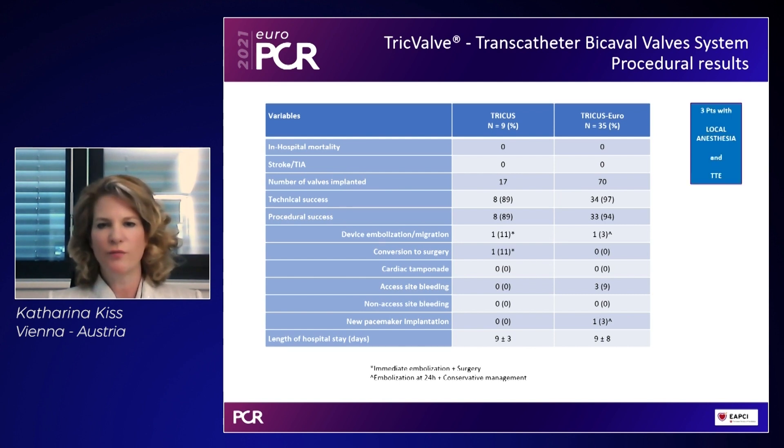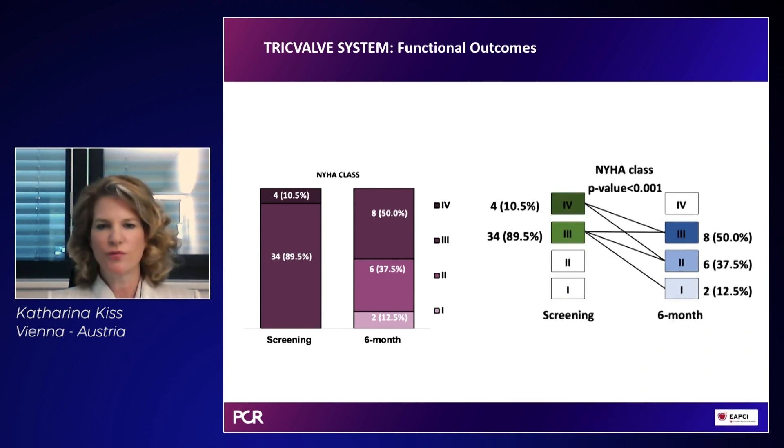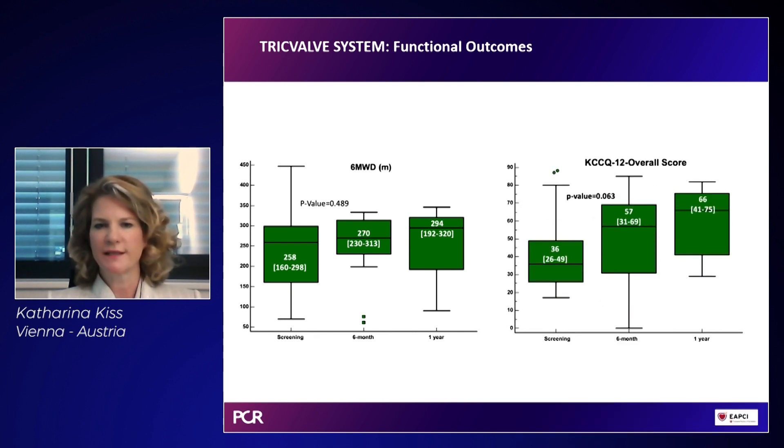All procedures were performed under local anesthesia with transthoracic echocardiography — feasible without full sedation. There was zero in-hospital mortality in both trials, no stroke or TIA. One migration required surgical correction; one migration remained completely stable. The adverse event profile was very low overall. NYHA class was significantly reduced, with similar improvements seen in six-minute walk test and Kansas City Cardiomyopathy Questionnaire, despite most follow-up visits occurring during COVID lockdown.